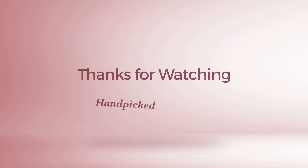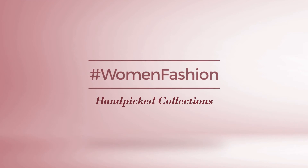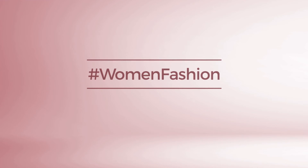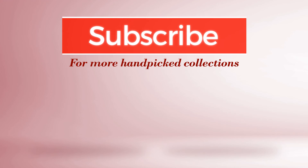Thanks for watching this handpicked collection by hashtag women fashion. And if you didn't like it, write something mean in the below comments. Otherwise, subscribe to our channel. And if you want to see more, let us know in the below comments. Bye.